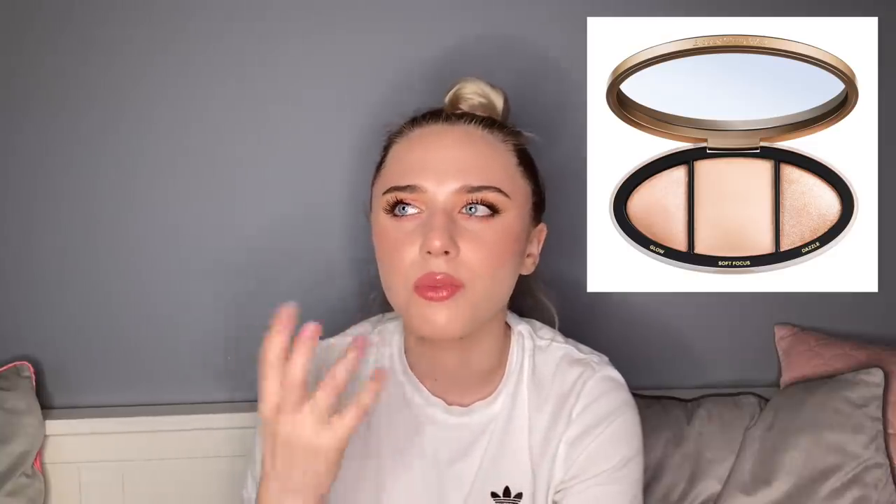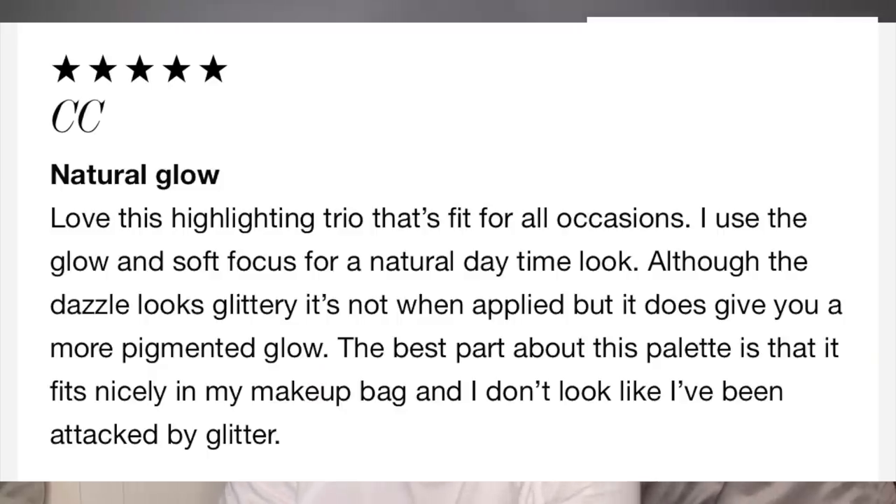Then we have the Too Faced highlighter palette — mediocre at best. The highlights were quite disappointing. The middle pan was supposed to be a dupe for the Hourglass ambient lighting powders and it did none of that. Another was supposed to remind me of the Hourglass highlights but instead of a subtle glow-from-within, it had thick glitter pieces in it. The only good one was the strobe highlight, but even that wasn't my favorite. One five-star review said: 'Natural glow — love this highlighting trio. I use the glow and soft focus for a natural daytime look. The dazzle looks glittery but it's not when applied, and it gives a more pigmented glow. The best part is it fits nicely in my makeup bag.'